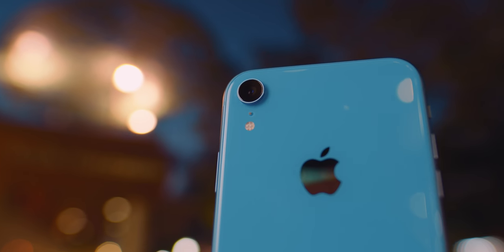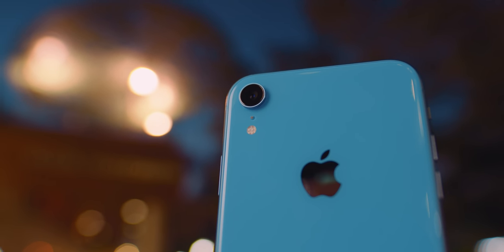Yo guys, Jonathan here. The iPhone XR is here in all of its colorful glory. I've used it, I've tested it, and this is my review.